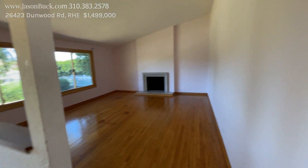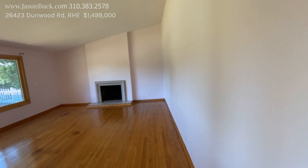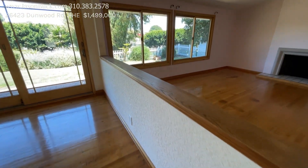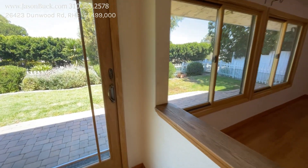So then you come in and you have your vault and then your formal room. I'm not used to seeing this pony wall here, but that's nice to give you that separation.